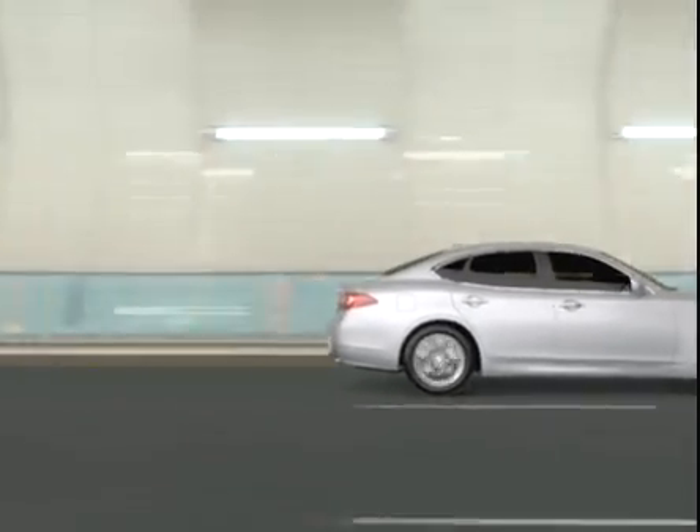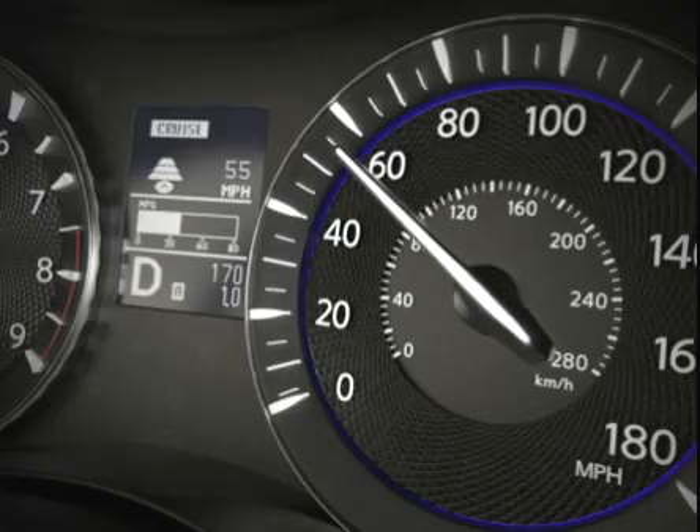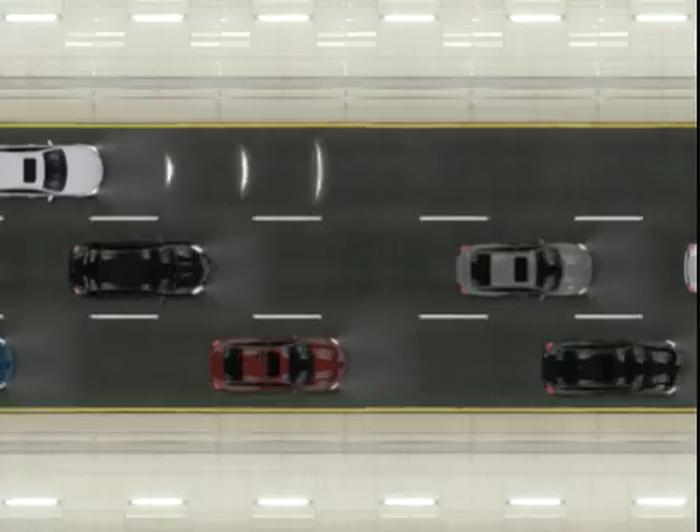With Infinity's Intelligent Cruise Control Full Speed Range, you set the distance, interval, and speed, and your Infinity uses laser sensors located in the front bumper to help watch for cars in front of you.